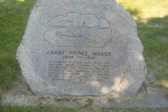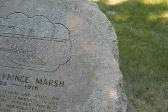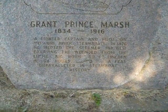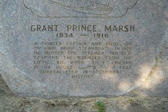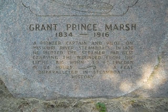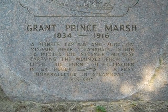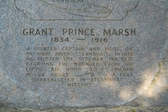If you're a fan of the Battle of Little Bighorn, here's an unsung hero: Captain Grant Marsh. Note his stone is like half-boulder, just carved off. He was a pioneer captain and pilot on the Missouri River steamboats. In 1876, he piloted the steamer Far West, carrying the wounded from the Little Bighorn to Fort Lincoln in 54 hours — a feat unparalleled in steamboat history up to that time.